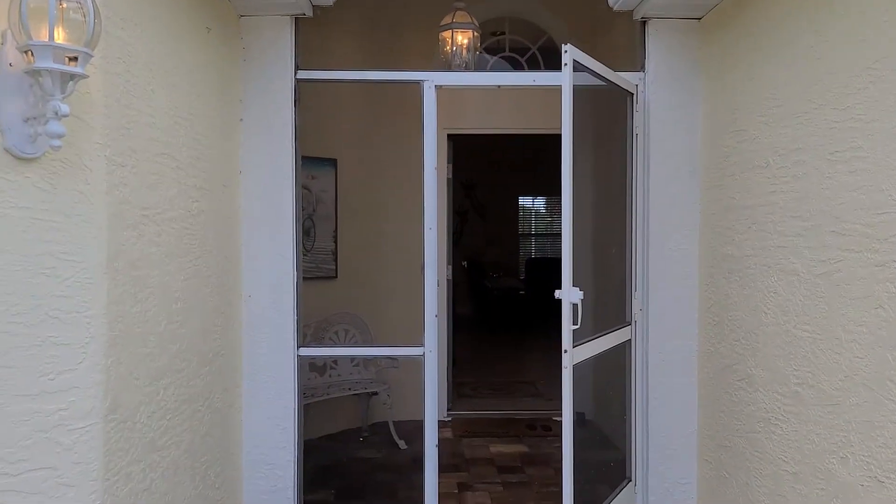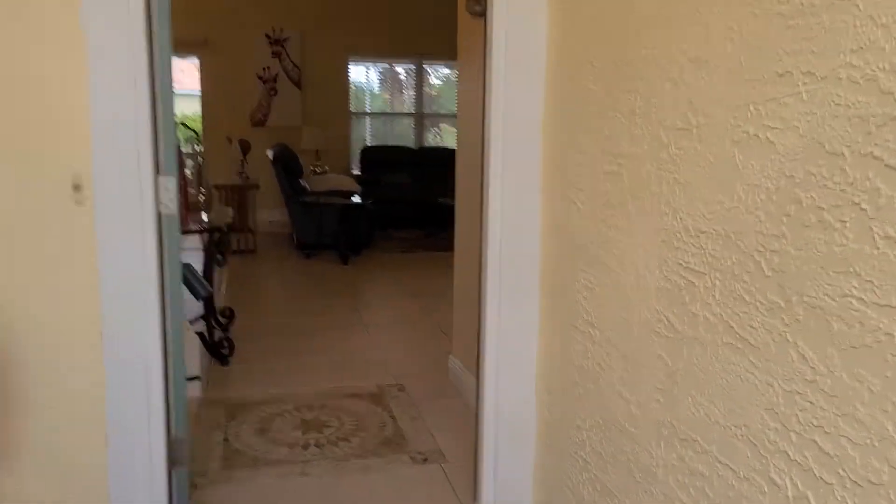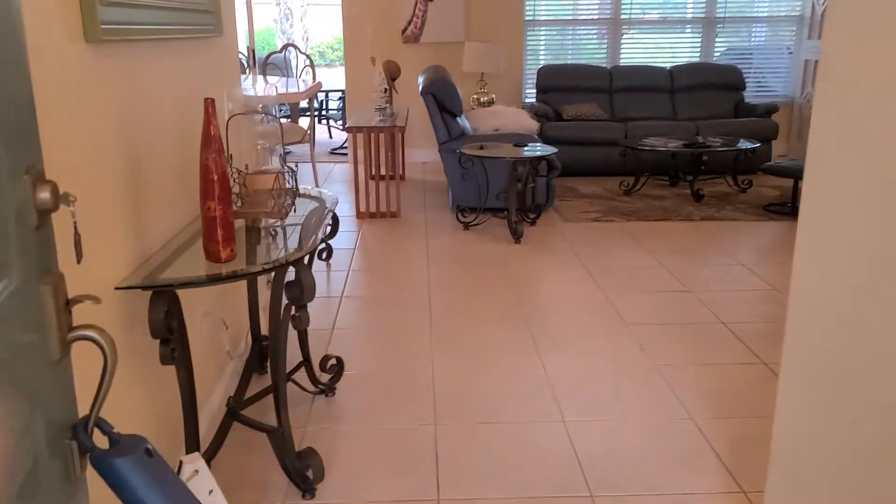1309 Isla Morada. Two bedroom, two bath. Taking a quick video peek as we come in.